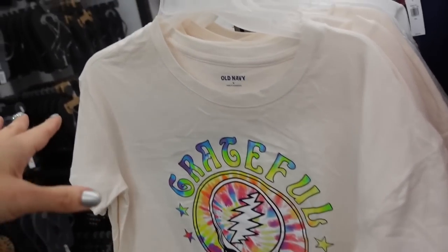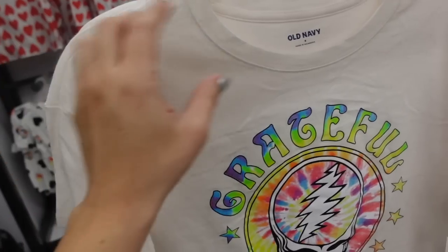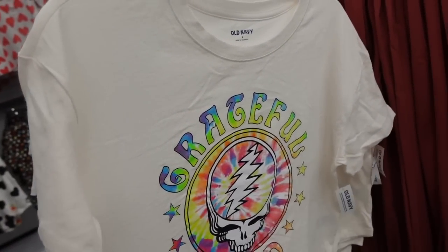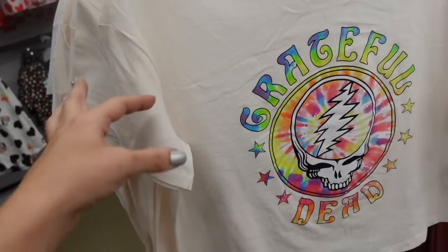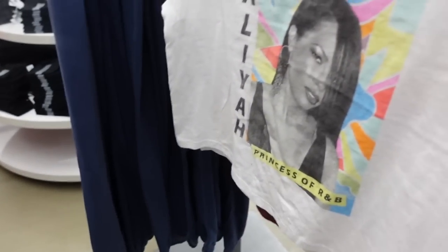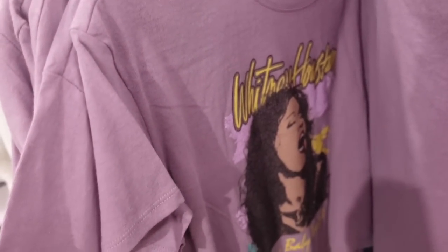Also seeing new licensed crop tees. These usually have a bunch of different ones — crew neckline, shorter boxy fit. They're 30% off, down to $14, regularly $19.99. Grateful Dead, Aaliyah, Led Zeppelin — I always love their Led Zeppelin graphic — and Whitney Houston.